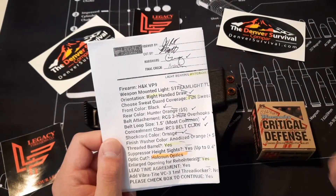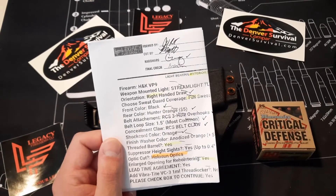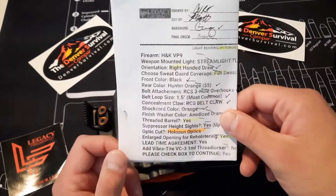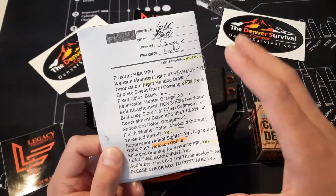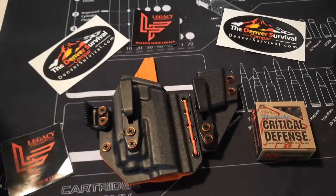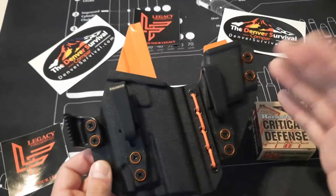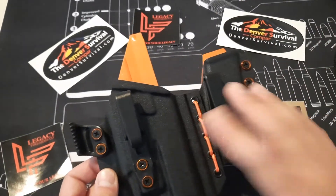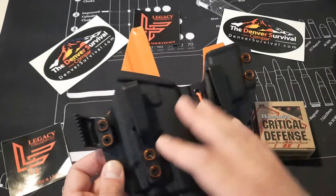There are plenty of other holster companies out there — you've got Tier One, Bravo, T-Rex Arms, you know, the list goes on. But Legacy goes over everything; there are like four or five people that do checklists on every single inch of the holster, which I appreciate. Because at $140 to $170, these holsters get expensive — the more you customize, the more the price goes up.